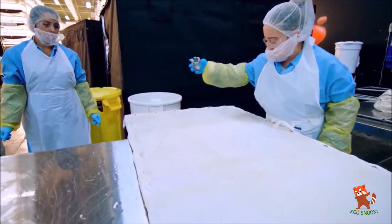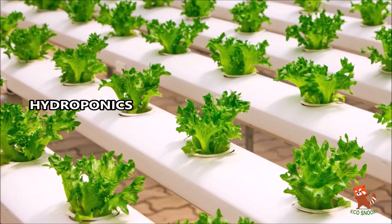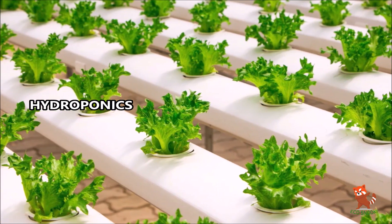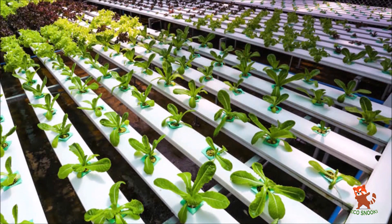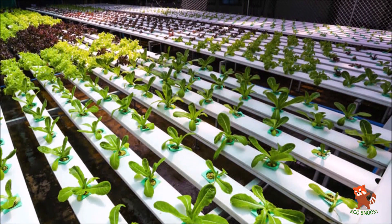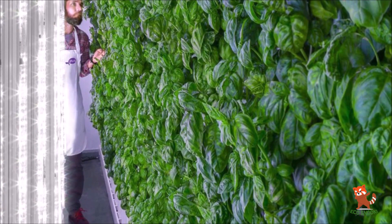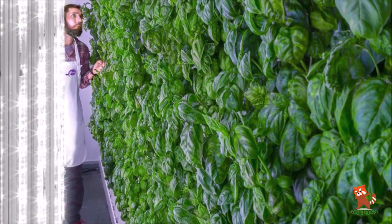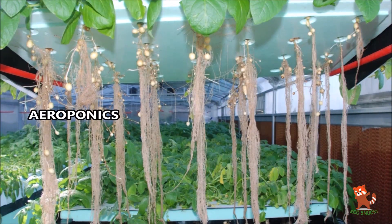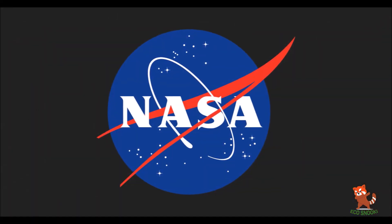All vertical farms use one of three soil-free systems for providing nutrients to plants: hydroponics, aeroponics, or aquaponics. Hydroponics is the predominant growing system used in vertical farms. It involves growing plants in nutrient solutions that are free of soil. The plant roots are submerged in the nutrient solution, which is frequently monitored and circulated to ensure that the correct chemical composition is maintained.